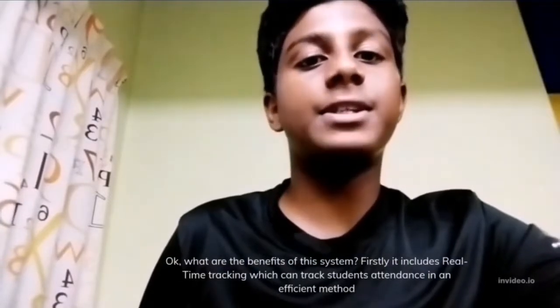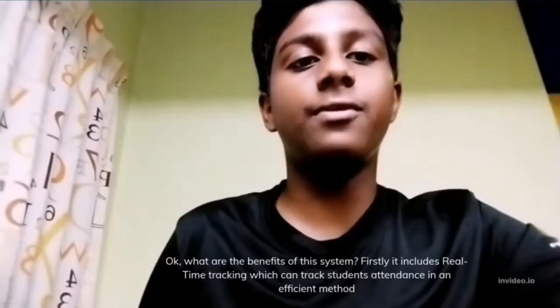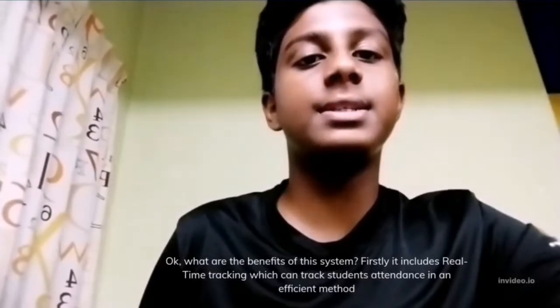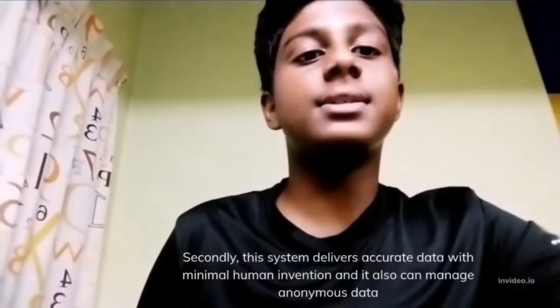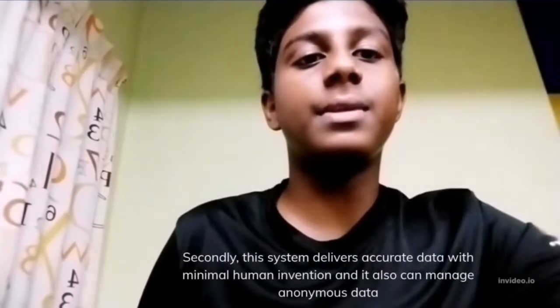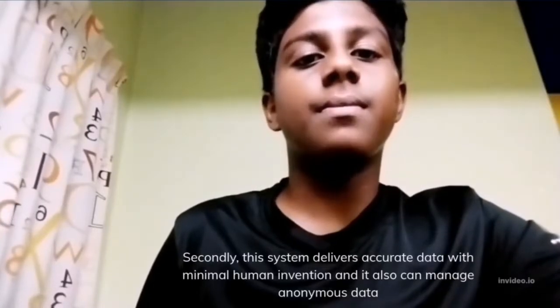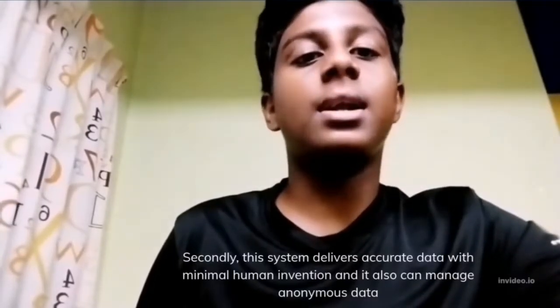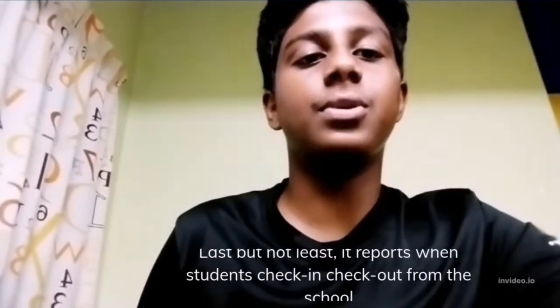What are the benefits of this system? Firstly, it includes real-time tracking which can track students' attendance in an efficient method. Secondly, this system delivers accurate data with minimal human intervention, and it also can manage enormous data. Last but not least, it reports when students check-in and check-out from the school.